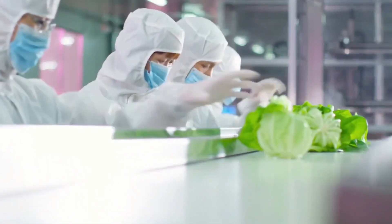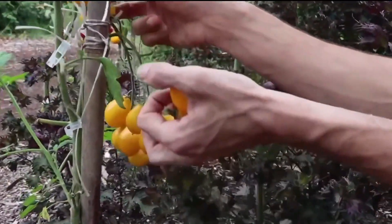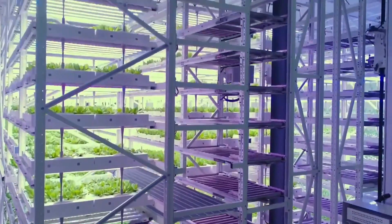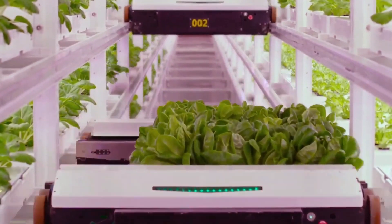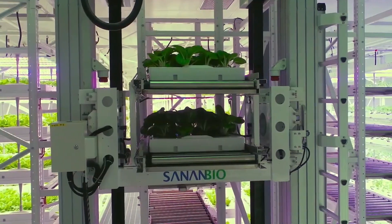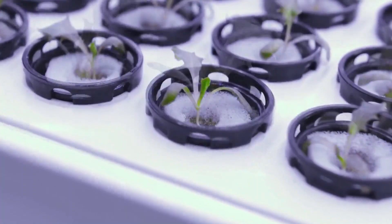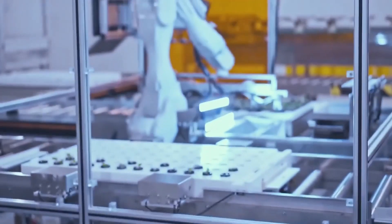However, new types of energy-efficient lights and using renewable energy sources are helping to address this. Plus, vertical farming uses less water and fewer pesticides, which is good for the environment. Some people are worried that vertical farming will replace traditional farming and lead to job losses. To help with this, it's important to support traditional farmers by offering them training and jobs in vertical farming, so everyone can benefit from the change.